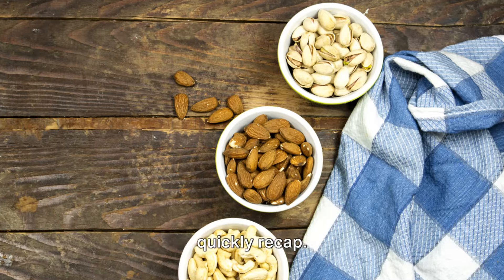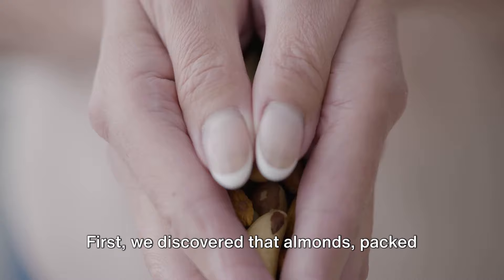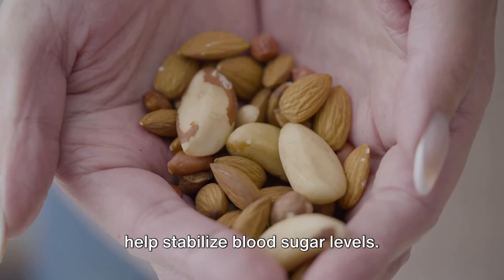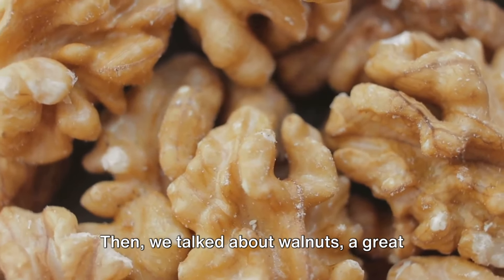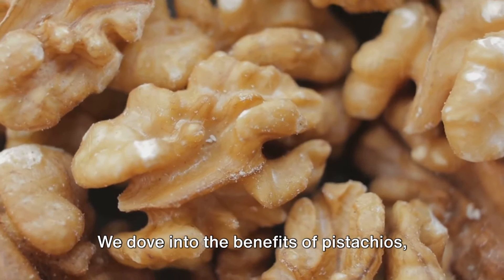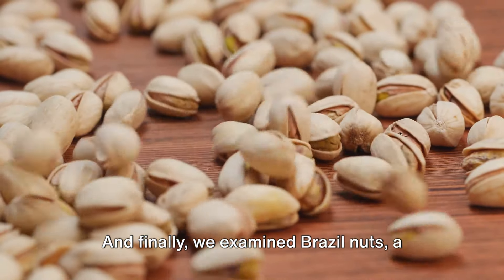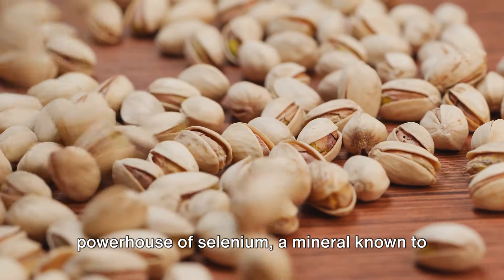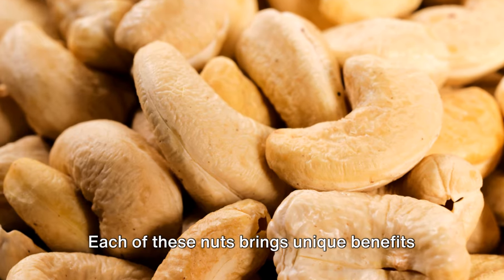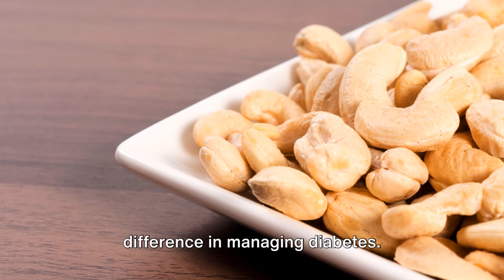We've covered a lot today, so let's quickly recap. We explored the world of nuts and their impact on diabetic health. First, we discovered that almonds, packed with protein, healthy fats, and fiber, can help stabilize blood sugar levels. Then we talked about walnuts, a great source of heart-healthy omega-3 fatty acids. We dove into the benefits of pistachios, which can help control blood sugar and cholesterol levels. And finally, we examined Brazil nuts, a powerhouse of selenium, a mineral known to improve insulin sensitivity. Each of these nuts brings unique benefits, and incorporating them into your diet can make a significant difference in managing diabetes.